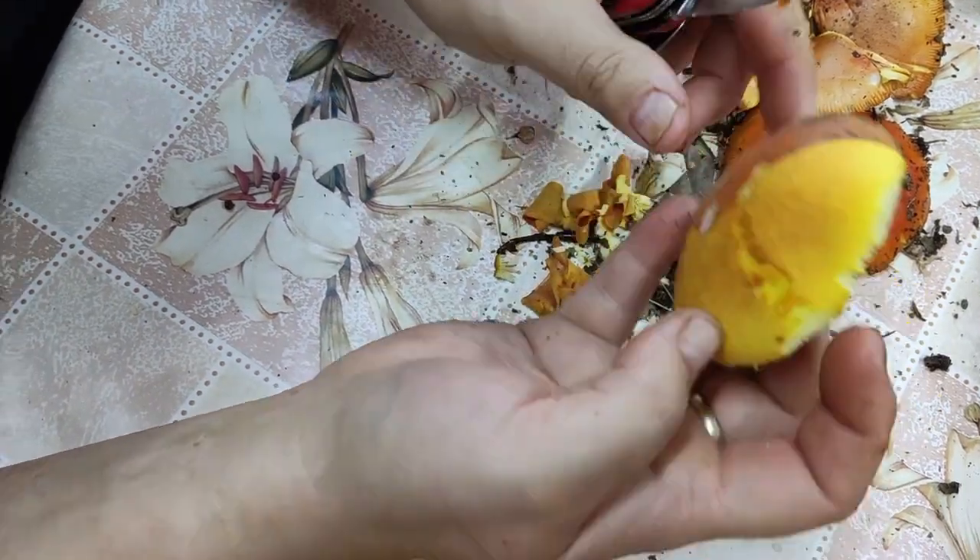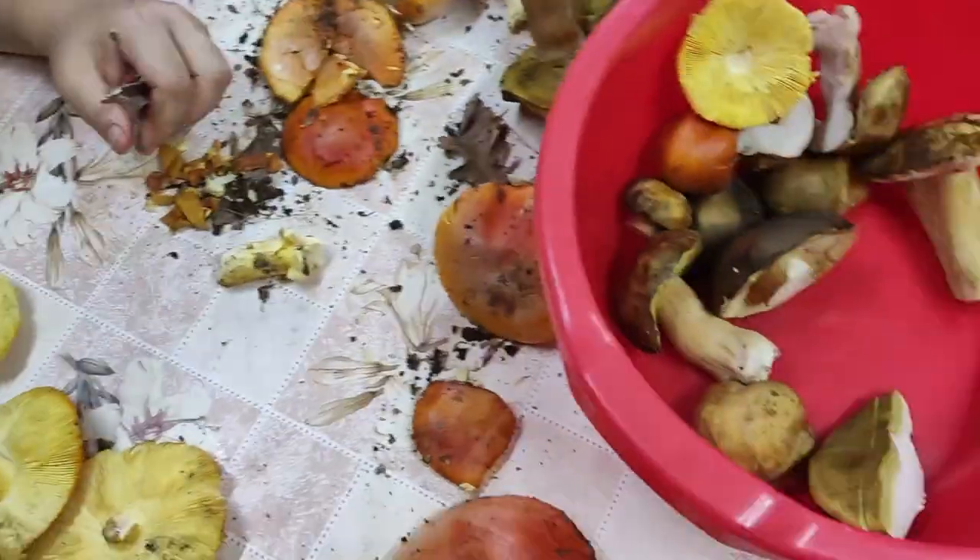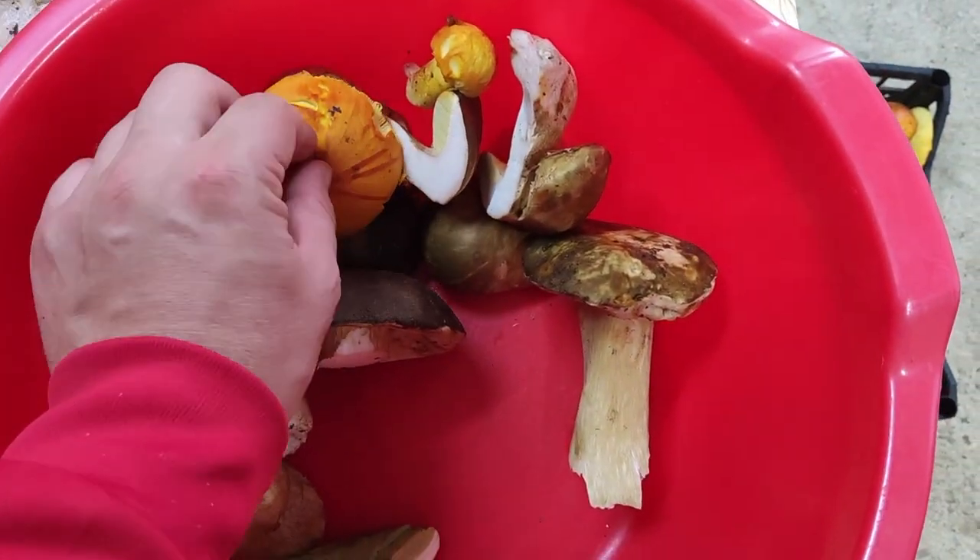Now it is time to clean them. The young mushrooms will be washed, and the older ones will have to be peeled, because their skin contains laxative substances.